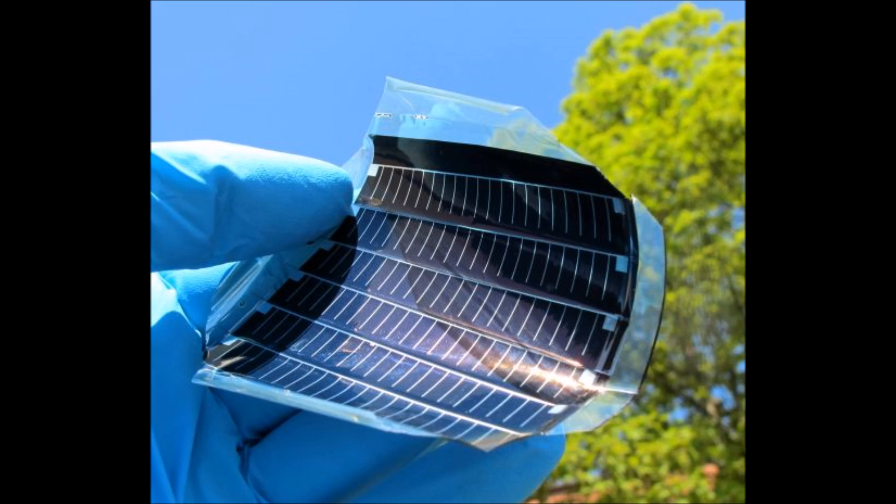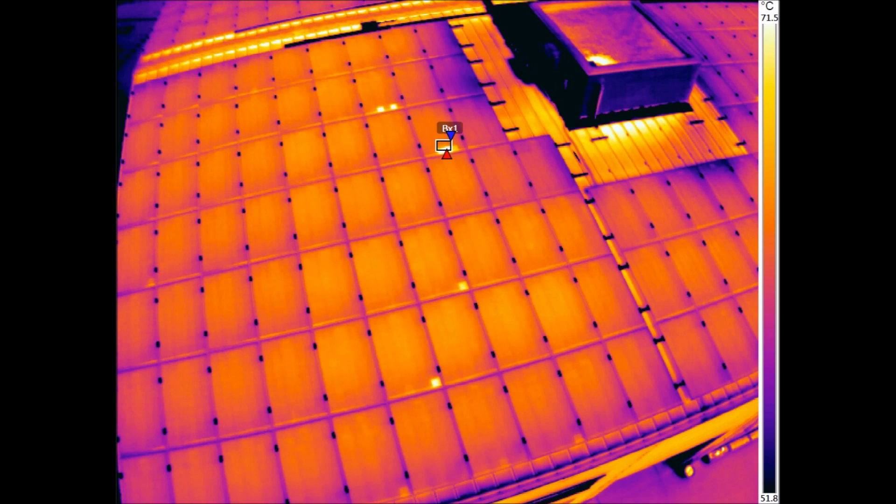Historically, the average module efficiency for CdTE has only been about 16.4%, which is about on par, or maybe slightly less, than silicon-based photovoltaics. However, newer technologies made by First Solar now produce efficiencies over 22%.